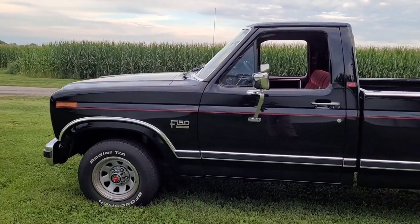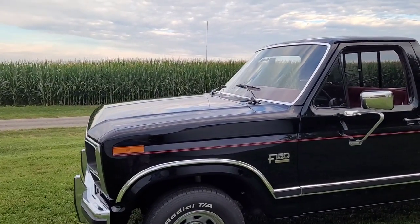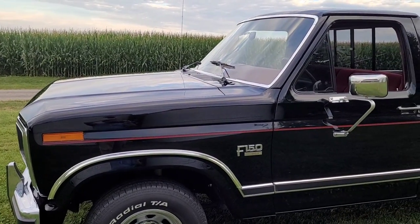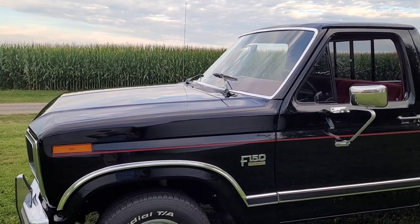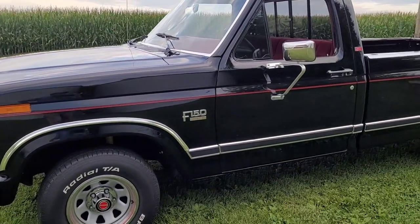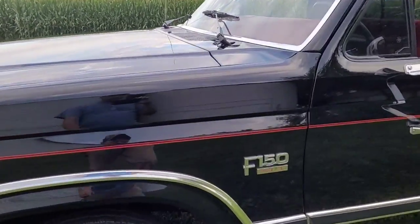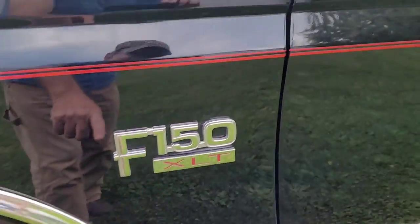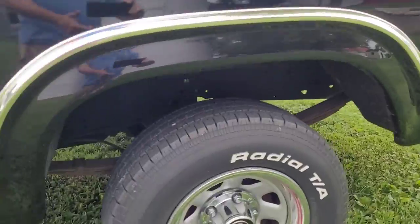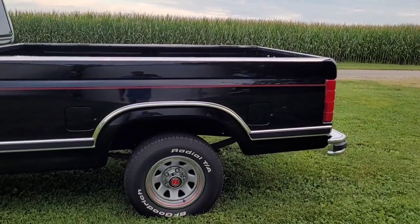I added the pinstripe. I had it several years before I decided to do it because I thought it needed it — it was just too much black. I put it off because once you put that on there and it sits on there for a while, if you ever decide to take it off, you're going to have marks there. Then I saw one in the junkyard with it and thought, yep, it's got to have one — it looks good. I like it because it's red, it brings out the red in the XLT, the red in the Lariat, and the interior. It's got red in the center caps, red in the beauty rings. I think the pinstripe really sets it off.